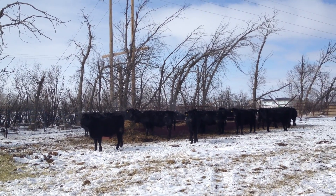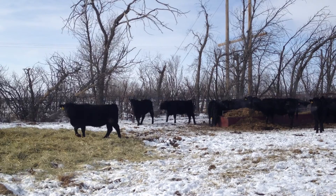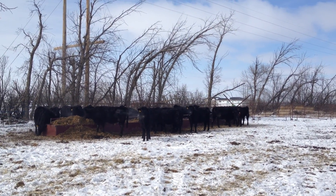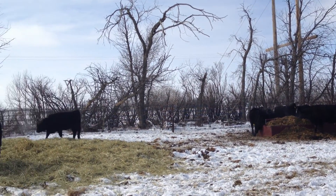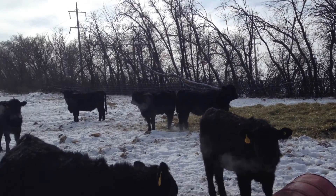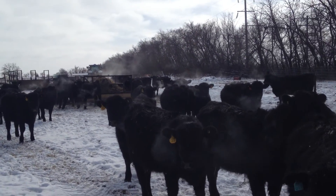Dad bought 61 head — they were all in one draft. The guy had sold 500 heifers. Dad found a draft that worked out, though the ones that were a hundred pounds less went for the exact same price per head, so dad ended up getting them a little heavier than he wanted. But like I said, we'll put a hundred days of feed on them and they'll be ready for the finishing lot.